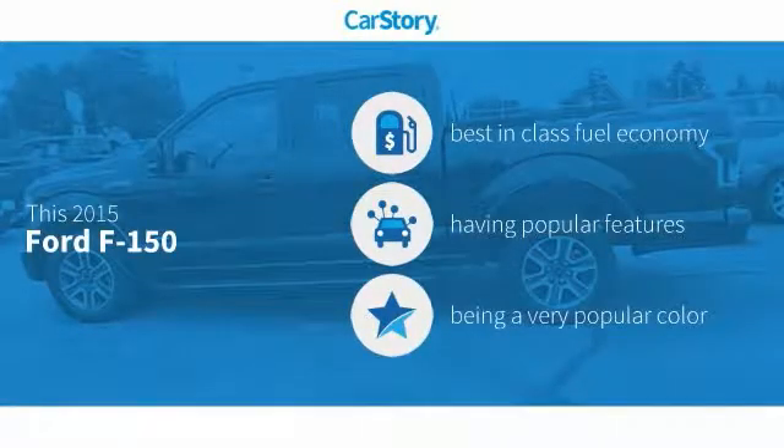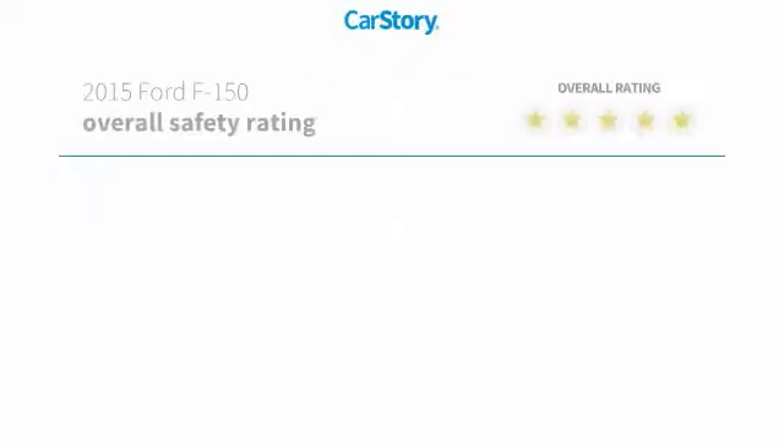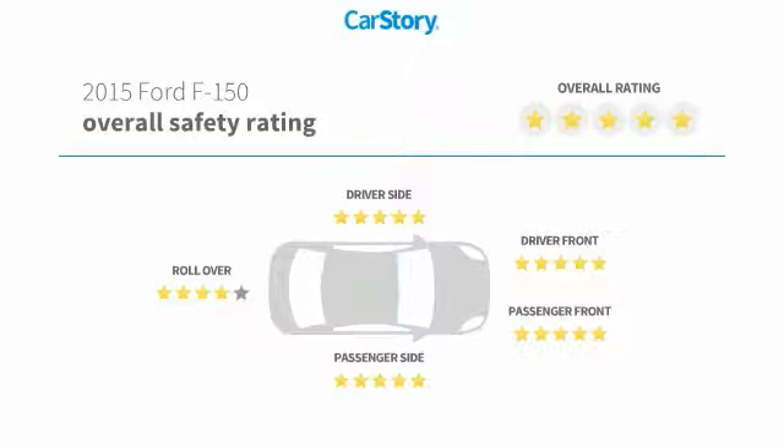CarStory research indicates this vehicle as having best-in-class fuel economy with popular features. Features also include keyless entry, steering wheel controls, MP3, hands-free Bluetooth integration, and has been listed as an IIHS top safety pick with these ratings.